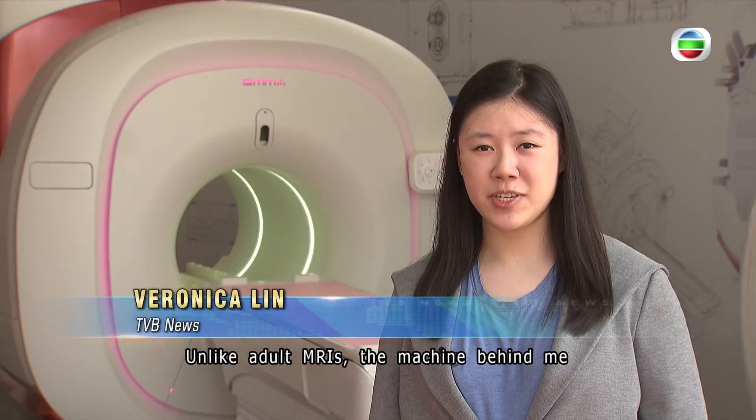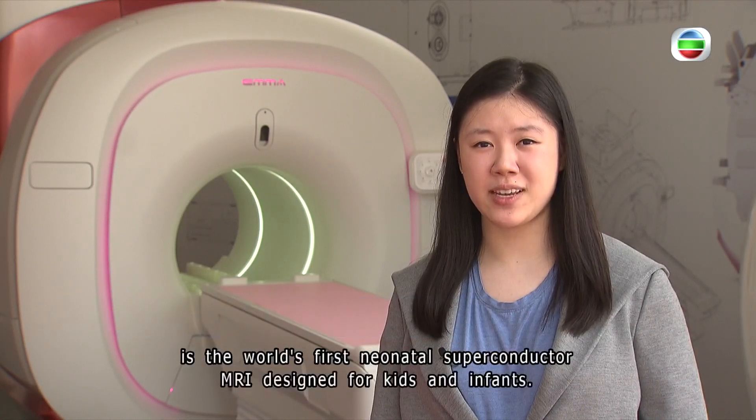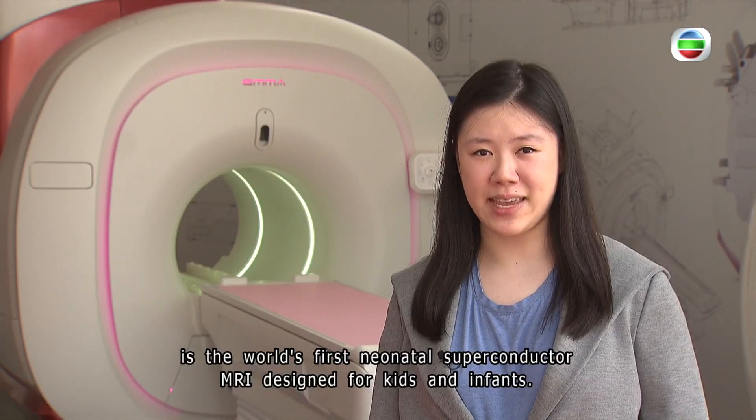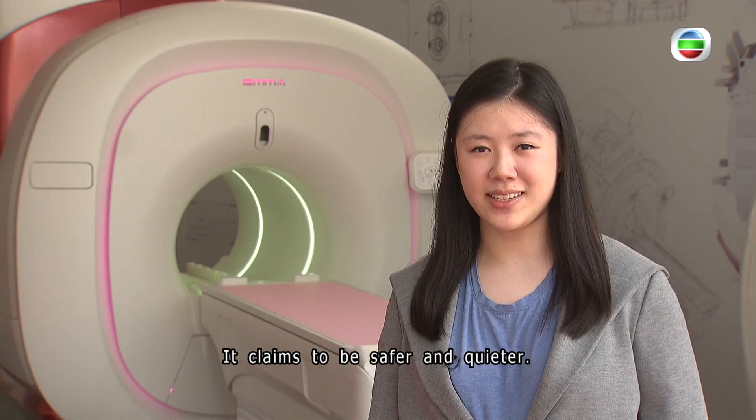Getting into an MRI machine could be quite a daunting experience. Unlike adult MRIs, the machine behind me is the world's first neonatal superconductor MRI designed for kids and infants. It claims to be safer and quieter. Veronica Lynn, TVB News.